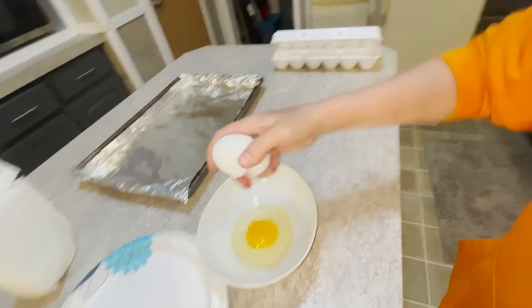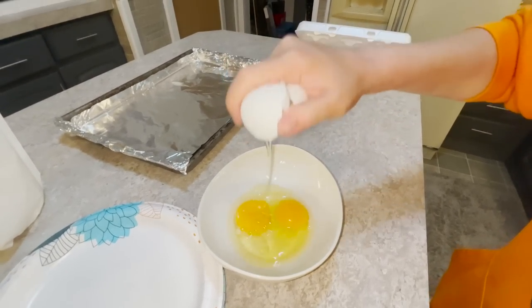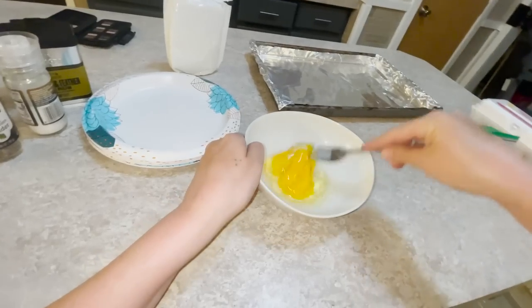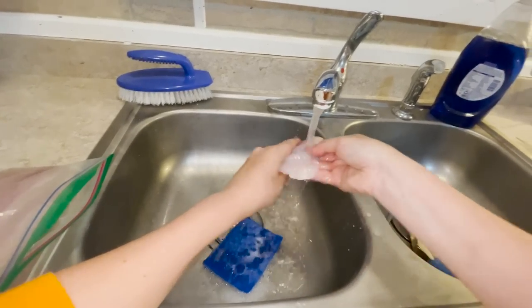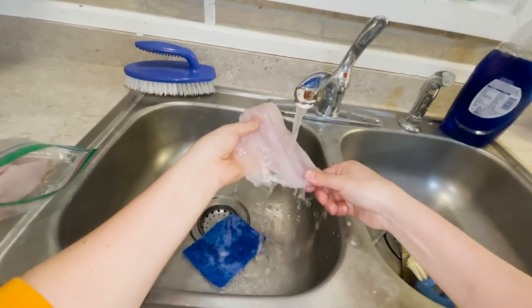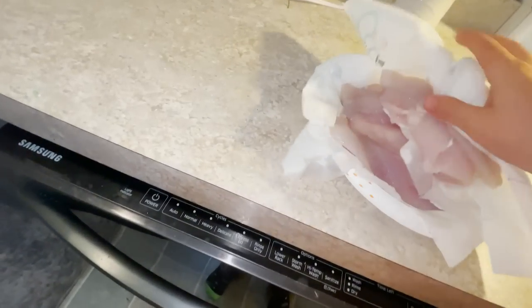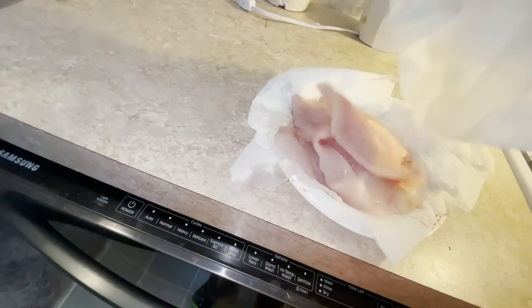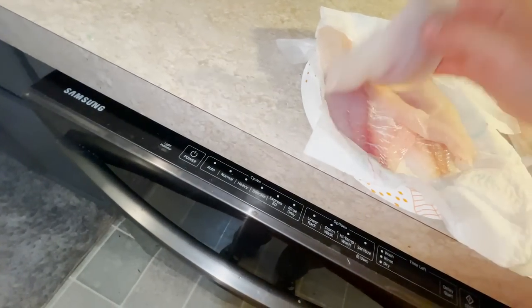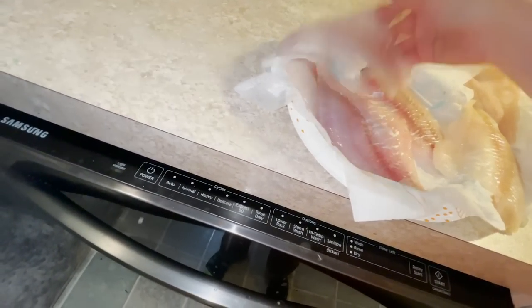First off, we're going to need a couple of eggs — probably two eggs. Give that a good crack. Next, we'll grab our fish from earlier today. I'm just going to take some paper towel and lightly pat these down — the drier the better. For baking fish, if they're really dry it just helps them get crispy and helps the batter stick better.